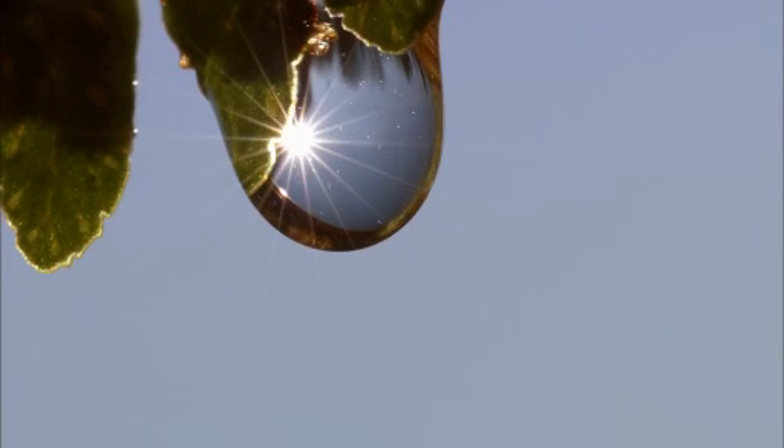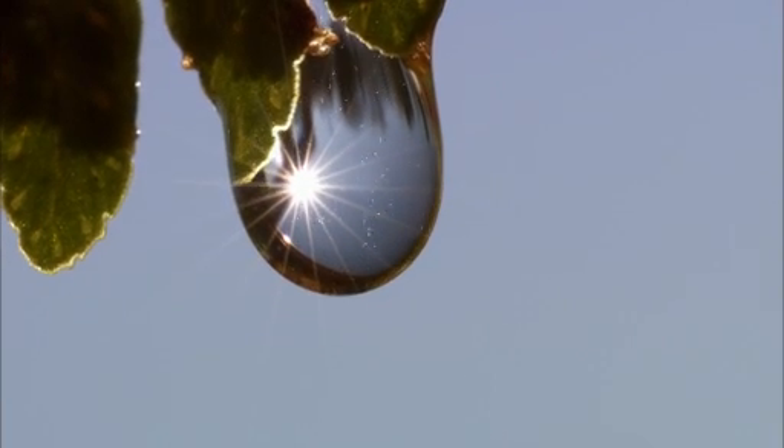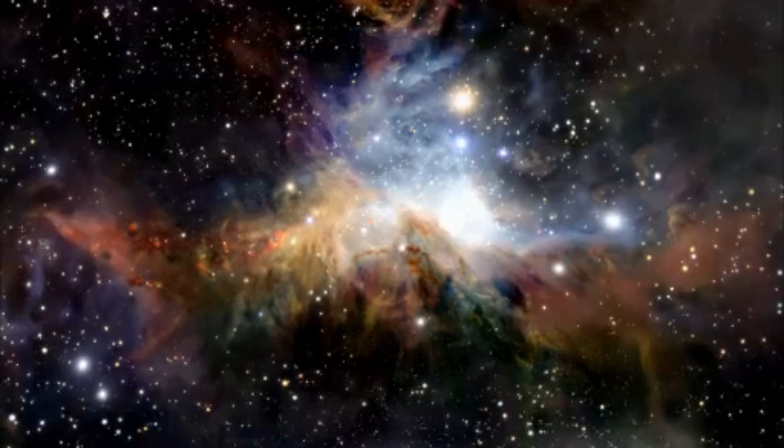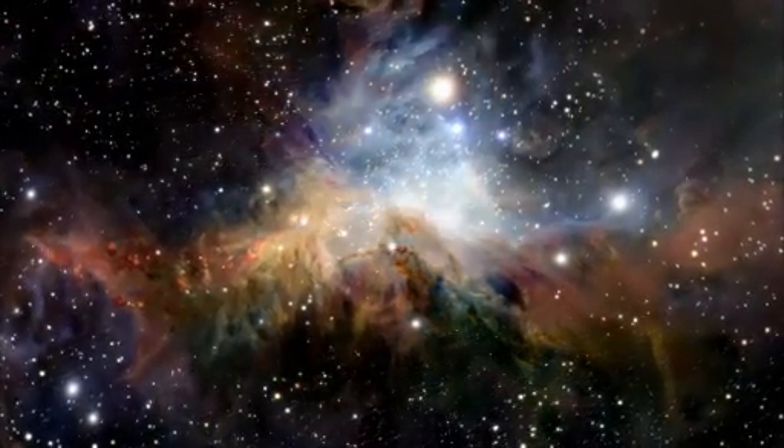The sun has been shining brightly for more than 4 billion years, so where does all that energy come from? The answer starts with the sun's formation from a swirling cloud of gas and dust.